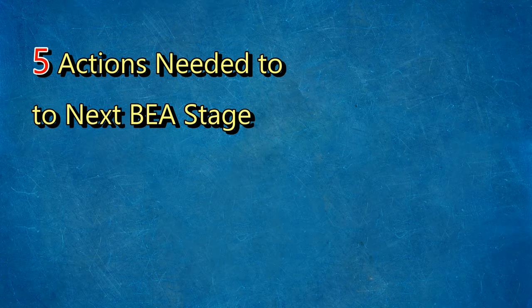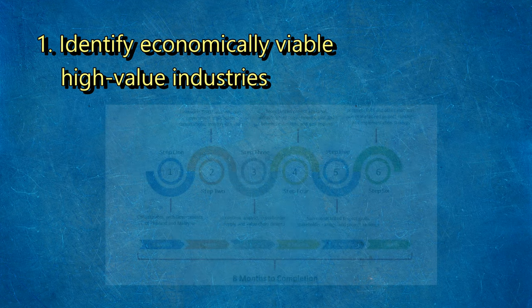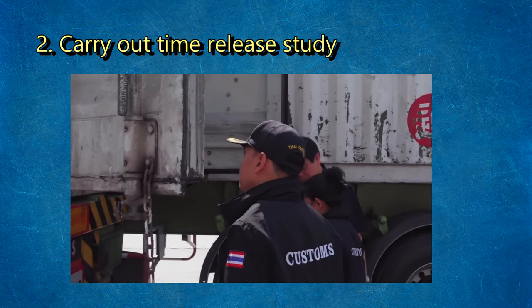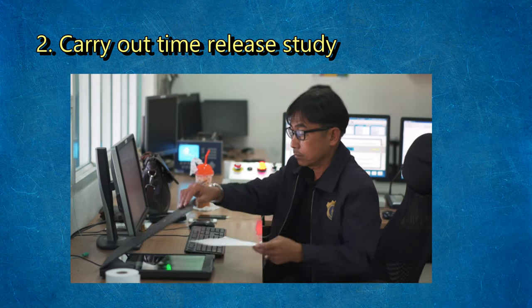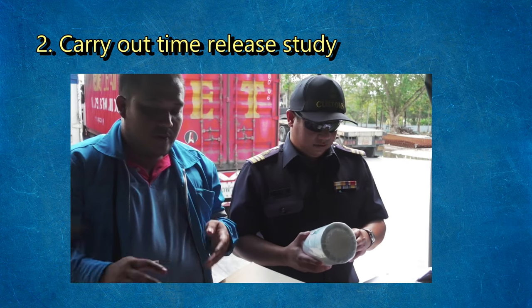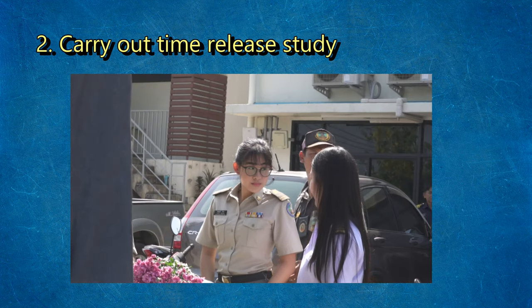There are five immediate actions needed to move to the next stage of the BEA process. First, identify economically viable high-value industries. A pre-feasibility study will need to examine the broad range of potential industries for the border economic area and rate their economic viability, as well as rank those projects according to the non-economic interests of specific groups like SMEs, multinationals, and the local population. Second, carry out a time-release study. At the 10th IMT-GT Summit, ADB committed to conducting a time-release study on cargo clearance for the IMT-GT customs checkpoints. Implementation should be carried out as soon as possible and updated annually to monitor time-release progress on both sides of the Bukit Kayu Hitam–Sadao border crossing.